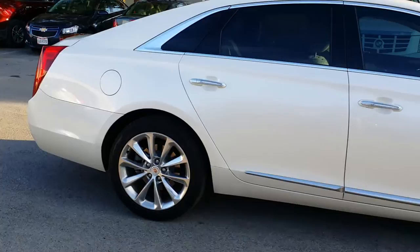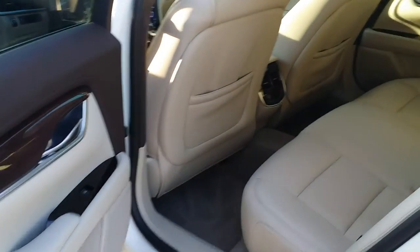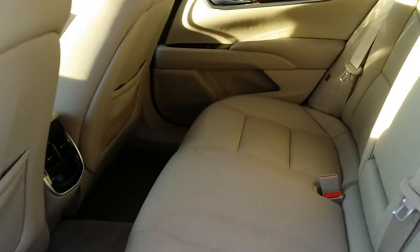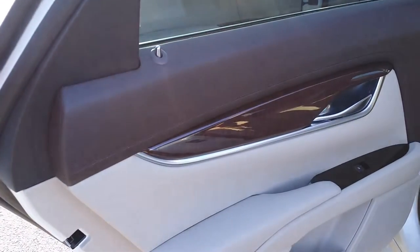Now let's take a look at the inside, shall we? Here's a look into the interior, into the back seat. Beautiful interior on this XTS. I love the wood grain in the door there.